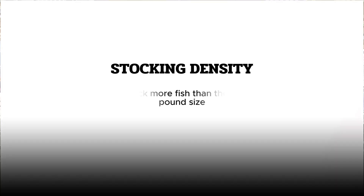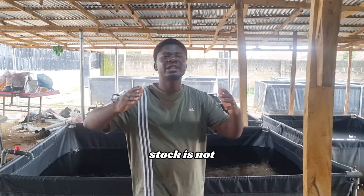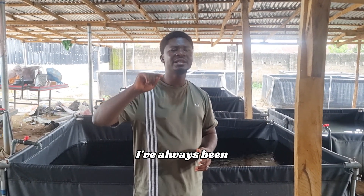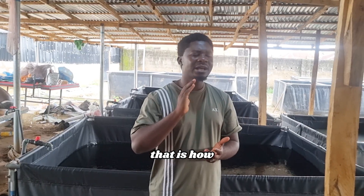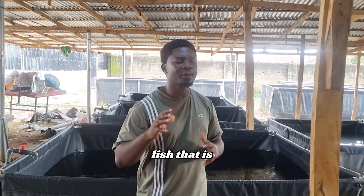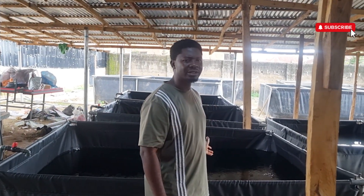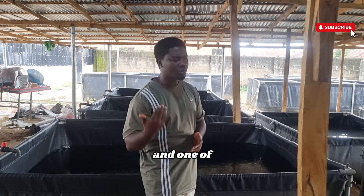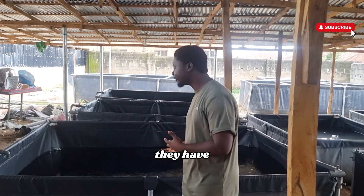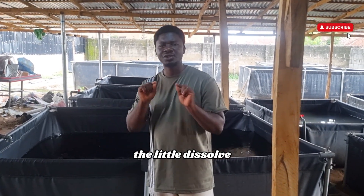Number two is stocking density. Don't stock more than you are supposed to stock. If your pond can take only 500, don't go and put 1,000. The more you stock, it's not the more profit you're supposed to get. Make sure you're stocking the right quantity — you don't overstock your ponds. There is a whole lot that will happen that will lead to your fish dying when you stock more than you're supposed to, and one of these is shortage of oxygen, because all of them in a confined small space will be competing for the little dissolved oxygen available.